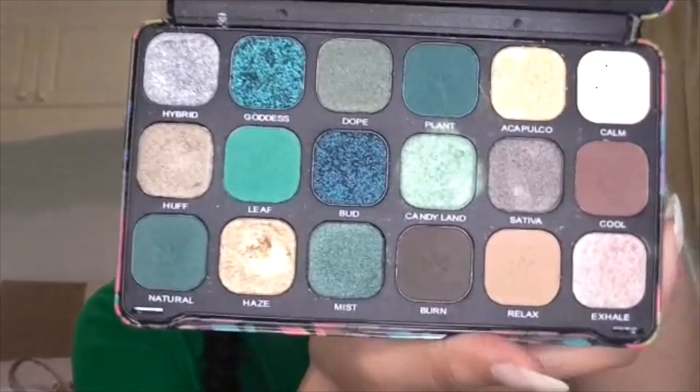Good morning everybody and welcome back to my channel! I'm channeling my green vibe today - I've got my green top on, I'm going to be doing some green eyeshadow with my amazing eyeshadow palette from Revolution, which I'll be using today. I've been meaning to film this for about a month.